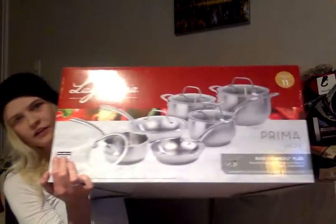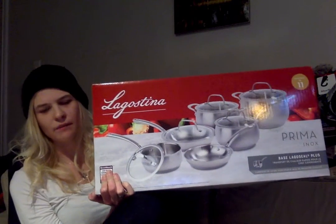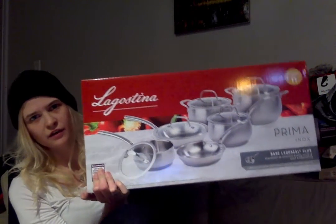So to start off, we got this pretty big package — a dish set. It's pretty big so I'll just show you guys a glimpse because I can't really lift it. We got this from our local Canadian Tire. It's a beautiful set.